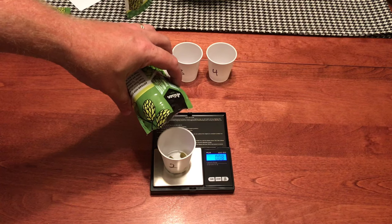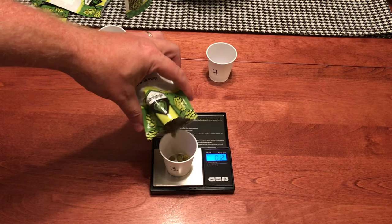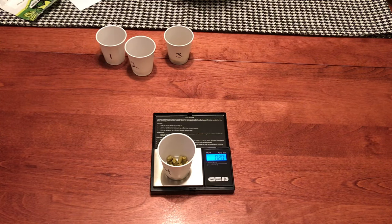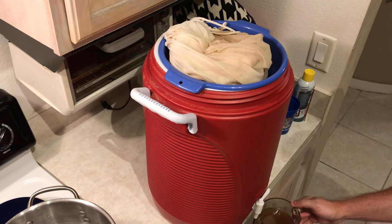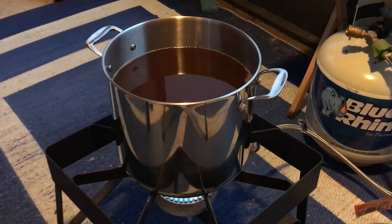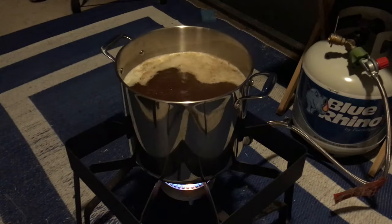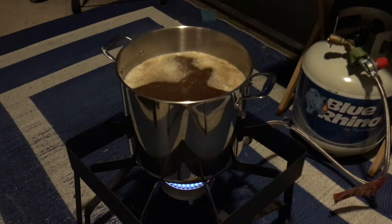We have four hop additions. First, 0.09 ounces of Magnum at 60 minutes for bittering. Then 0.09 ounces of Cascade at 30 minutes to start bringing in some flavor. For flavor and aroma we have 0.19 ounces of Columbus at five minutes, and 0.19 ounces of Citra at one minute. I got to the boil, let it boil heavy for a minute or two to confirm a rolling boil, then started the one-hour timer and added hops.